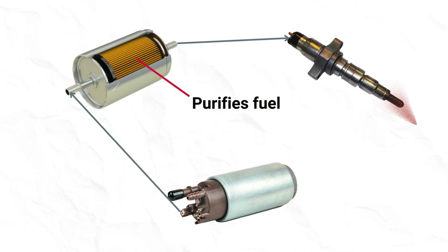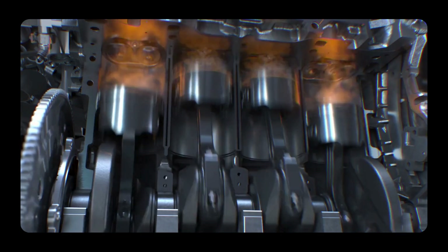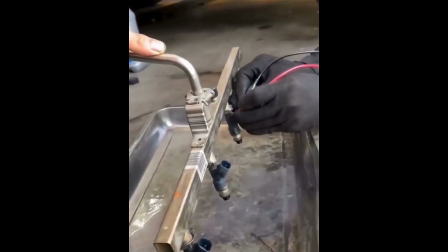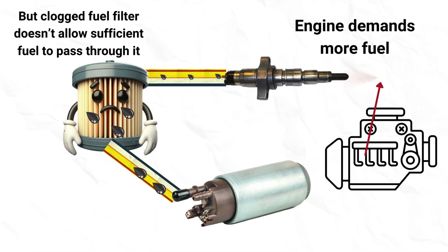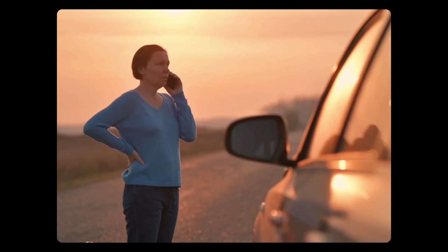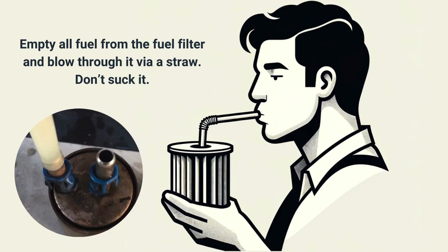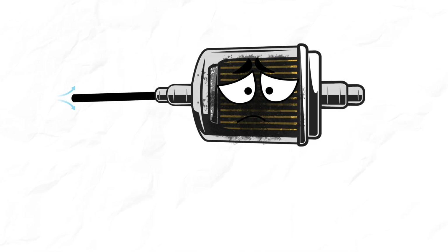Cause 8: Clogged fuel filter. The fuel filter is located between the fuel pump and fuel injectors. When it gets clogged, it creates a restriction in the fuel line, reducing the amount of fuel that can pass through. As the engine continues to run, the demand for fuel increases, but the clogged filter cannot supply enough fuel to meet this demand. This fuel starvation can cause the engine to lose power and eventually stall. To test the fuel filter, blow into one end — if air does not pass through or there is significant resistance, it may indicate the fuel filter is clogged.